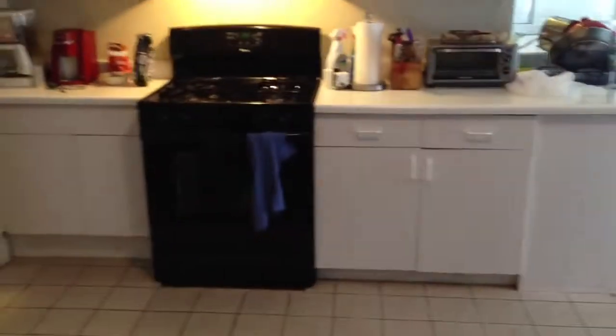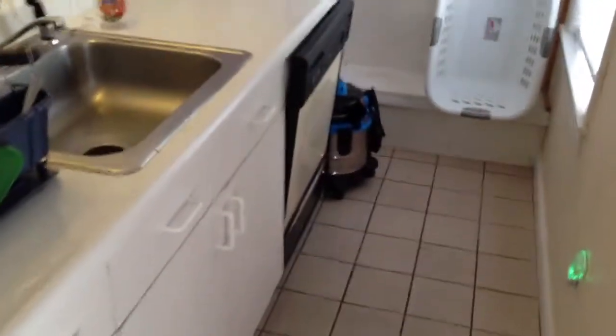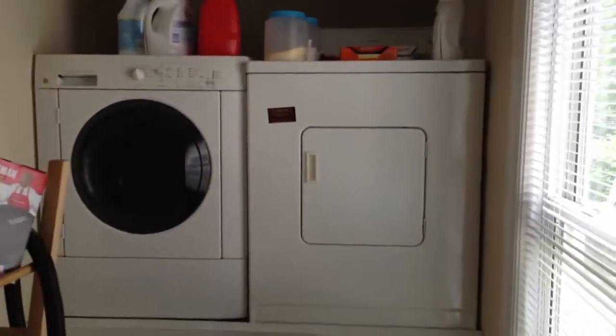Through the living room we go into this expansive eat-in kitchen. There you see your big refrigerator, plenty of cabinet space, a stove, and enough room for a table. And around the corner: your sink, dishwasher, some more cabinets, and washer and dryer for laundry.